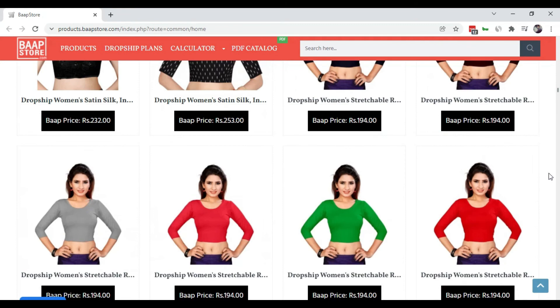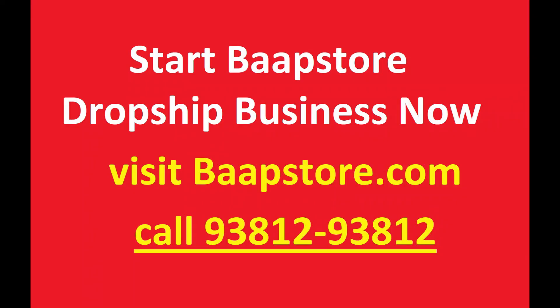If you want to make a dropshipping business, all the best! Select the dropshipping business and make it work. So, do you want to swap to your store? Now make a dropshipping business.